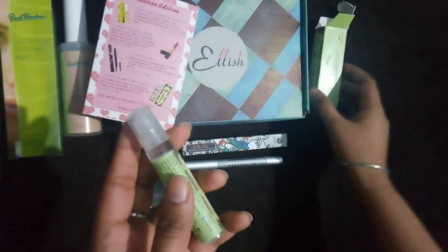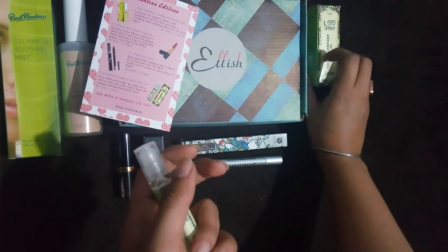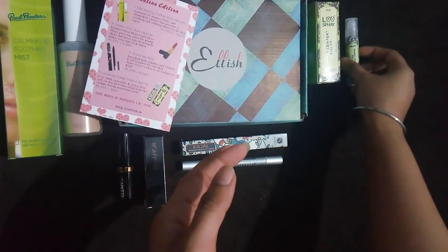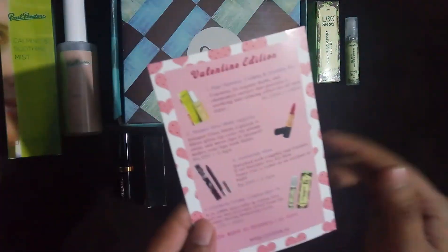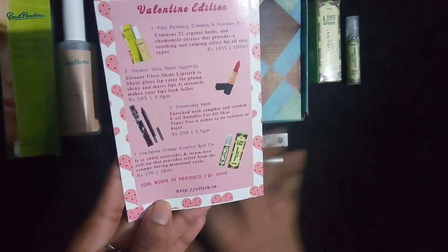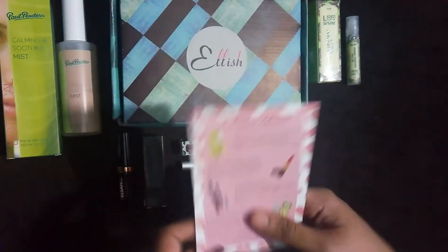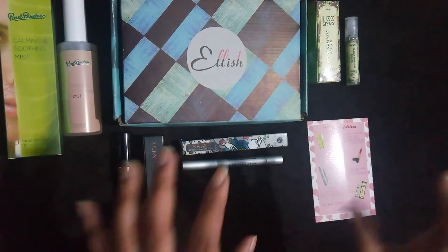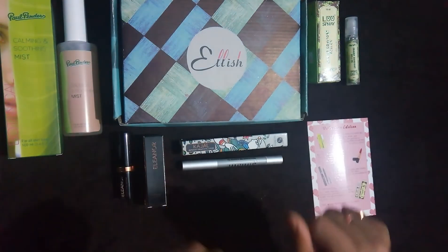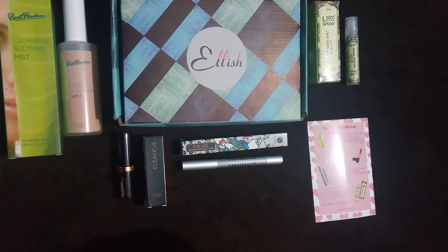Those are the products for the month of February, and you can still place an order for the Elish Box. We are getting four products with a total worth of 2,500 rupees, while we are just paying 399 rupees for that — and there's also a discount code available. I'm really happy about all four products. Let me know if you like the products, hit the like button if you enjoy my videos, subscribe to my channel, and share it with your friends and family. See you soon!